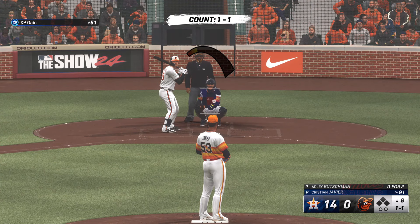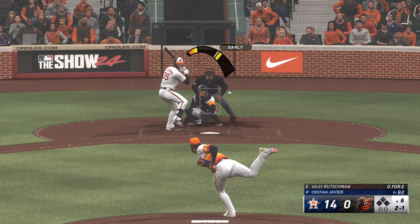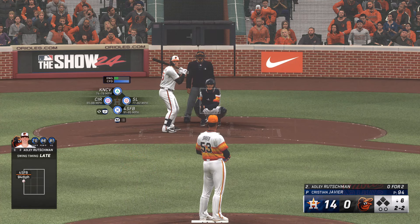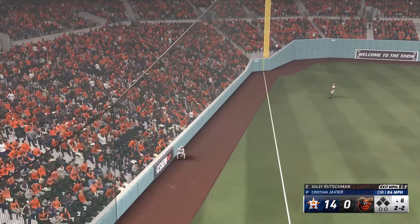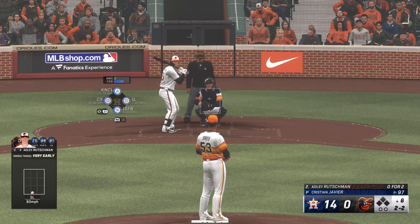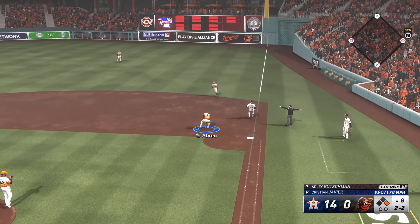And we're back. Here's the catcher Adley Rutschman. These Orioles, as this game goes on, have to be more disciplined at the plate. They've been chasing pitches outside the zone all game, and it's led to some frustrating moments — they've been fooled quite a bit today. 2-2 now, stays alive. Still 2-2 after the foul ball. Ground ball right side — and he beats it with room to spare.